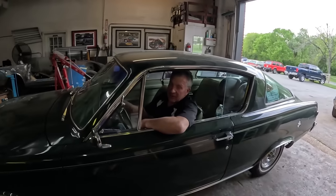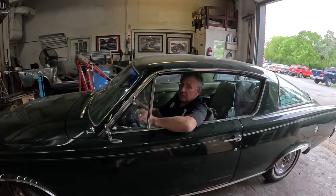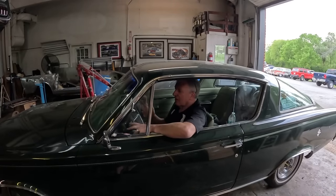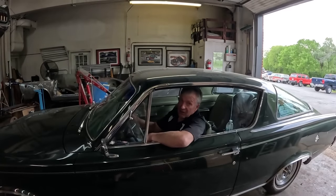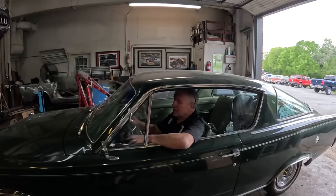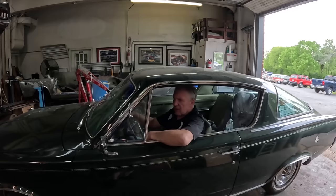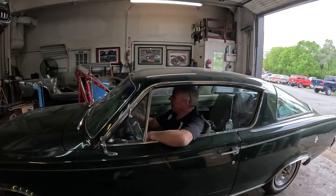Look what we got here - this is an old beauty, a '66 Barracuda Formula S, 273 V8, four on the floor, limited slip diff. This really does tick most of the boxes. They didn't make a lot of them - I think they made close to 4,000 in the S package, and about a third of those were stick shift or manual, so it's a fairly rare car.